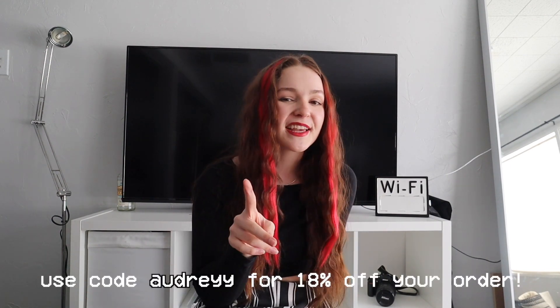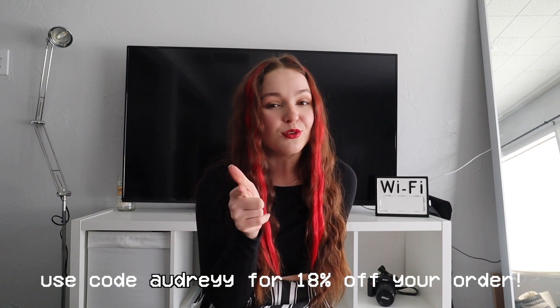Again, thank you to Zaful for working with me on this video. All the links to everything I bought will be down in the description along with my discount code, so go ahead and use that if you want a good deal. That's all for this one — feel free to check out some other videos on my channel, check out my links in the description, and I'll see you guys in the next one. Bye!